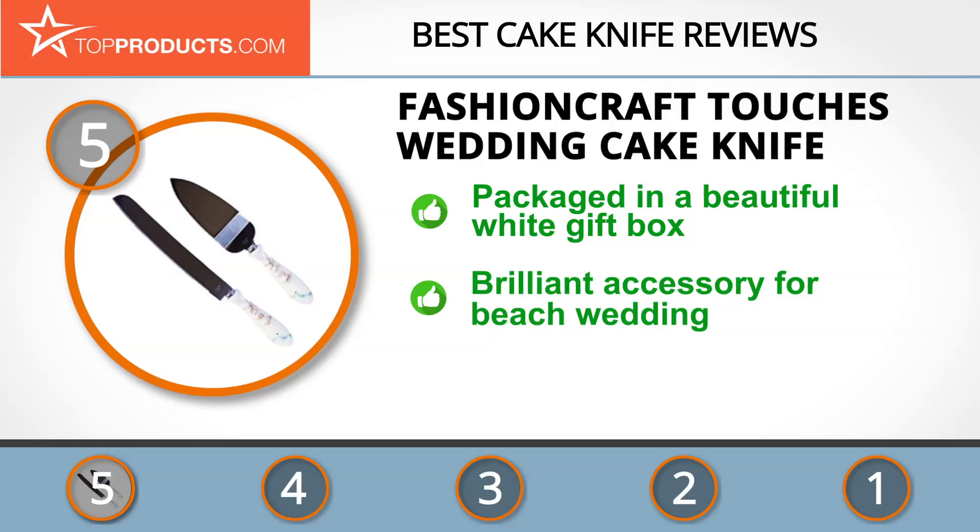Its products are unique and affordable. The Fashioncraft Beach-Theme Wedding Cake Knife and Server Set is packaged in a white gift box with an ivory seashell design and a see-through acrylic top. This set is decorated with dipped beading, lifelike shells and starfish, faux pearls and sparkling blue rhinestones. It's a brilliant accessory for a beach wedding, and no one has had cause to complain.